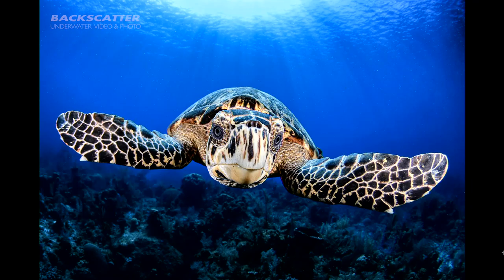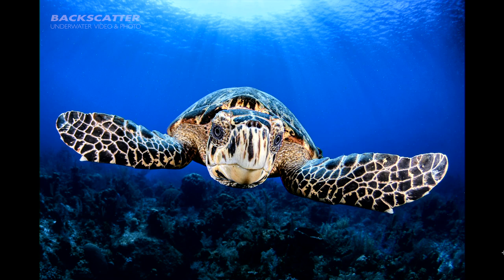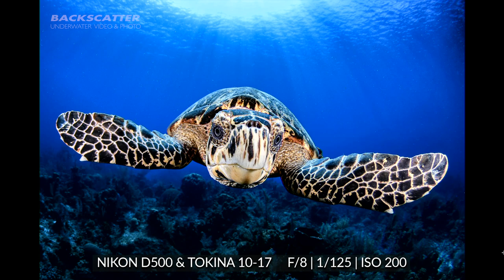Let's kick it over to our turtle friend here — this is a pretty classic shot. Let me throw up some metadata so we can take a look at the settings. This shot was done in the Cayman Islands, Little Cayman. Robin, you were actually there in the water with me for this shot. This was at the very last dive of the digital shootout from a few years ago.